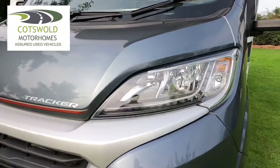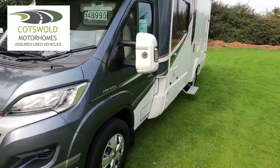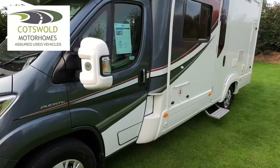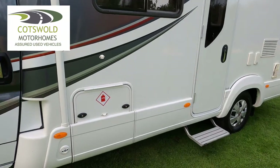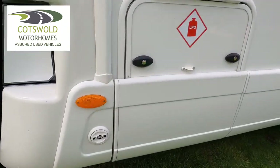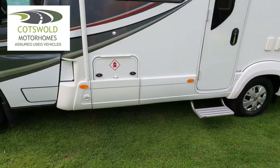It has got daytime LED running lights here, mirror guards fitted to protect the mirrors, and a gas locker with enough room for two seven-kilogram bottles. It's also got gas-low fitted so you can fill it from the outside - the bottles are still there.